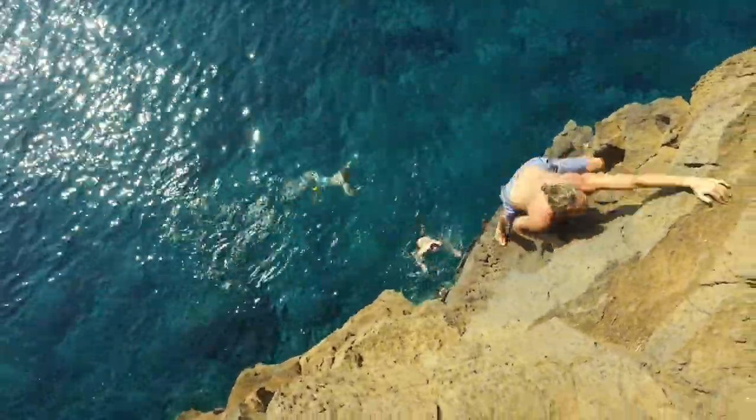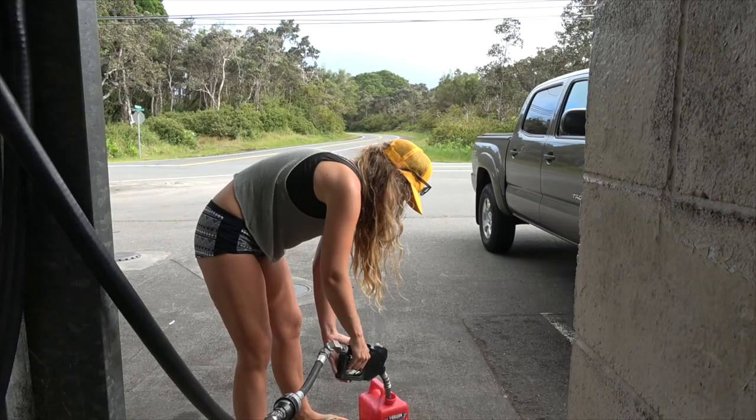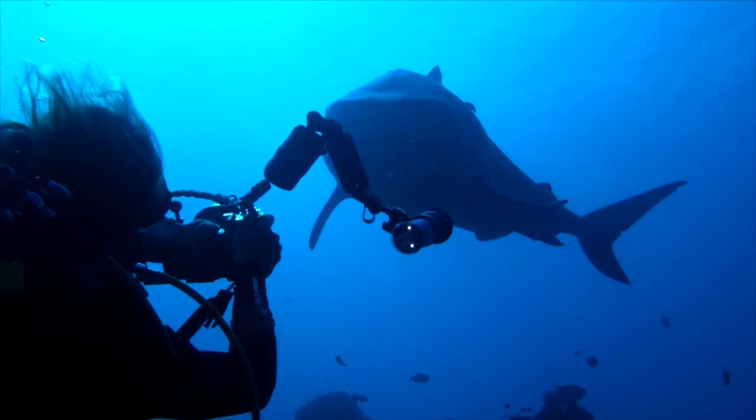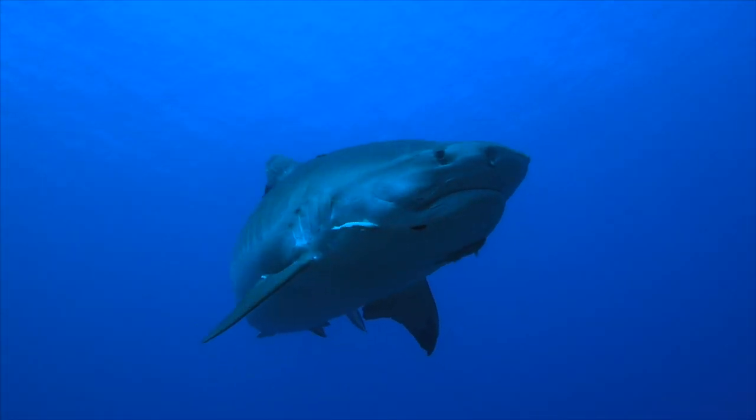We had a blast at South Point, but it was time for us to get going — we had bigger fish to fry. To see the rest of this adventure, tune in next week as we get stranded in the middle of nowhere, watch new earth being formed, and come face to face with Kona's most infamous tiger shark in what was probably the most incredible dive of our lives.